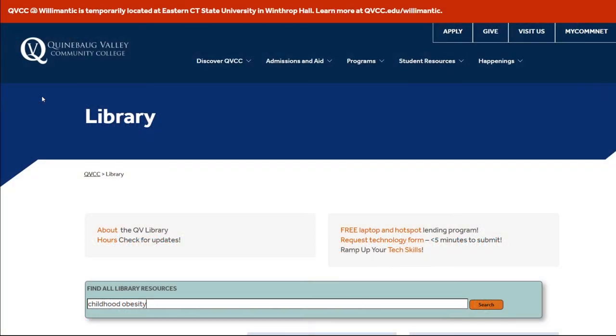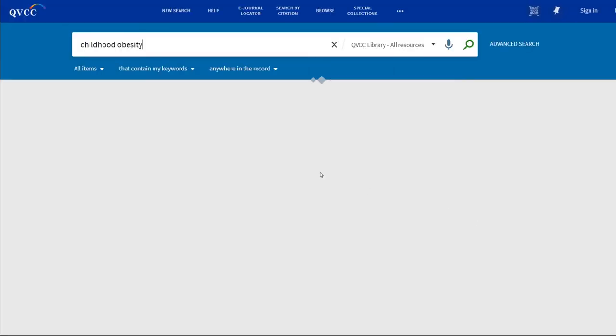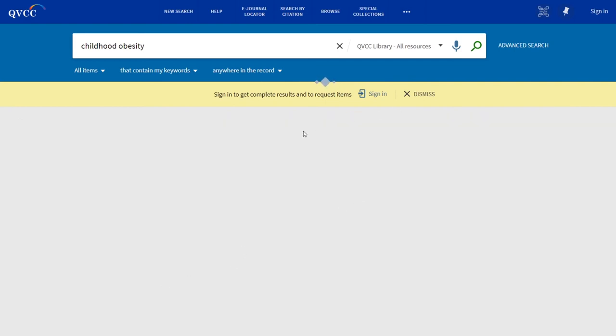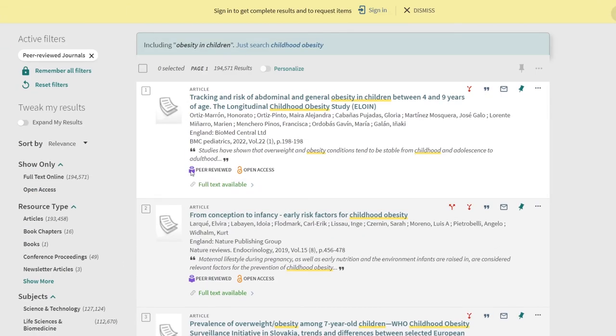Now let's try to find peer-reviewed articles using QVCC library resources. All we have to do is go to our library resources and click search. When we go down here, we just have to click on peer-reviewed journals. And when we apply filters, everything here has been peer-reviewed. If you just look at the symbol right here, that indicates it.